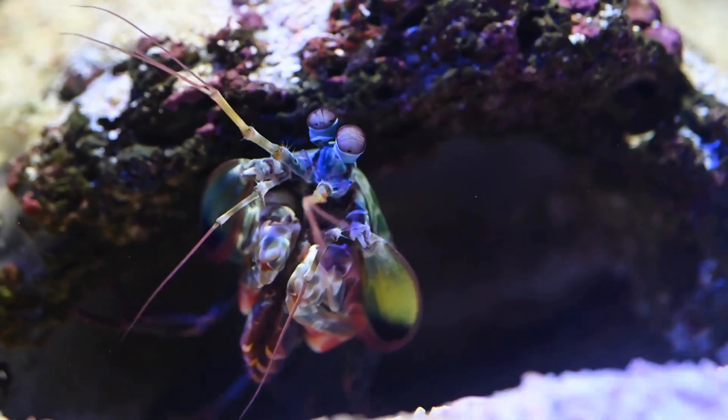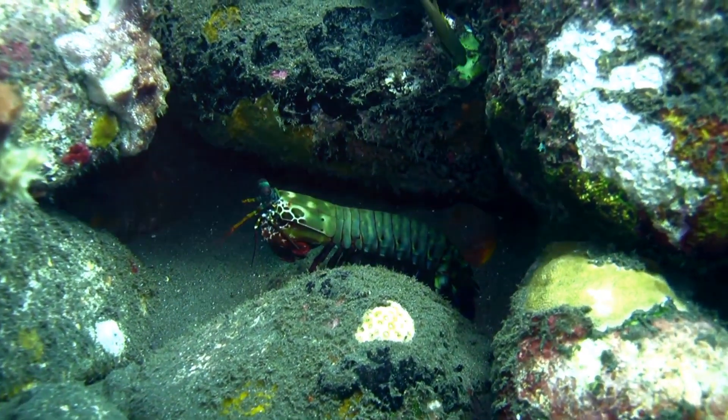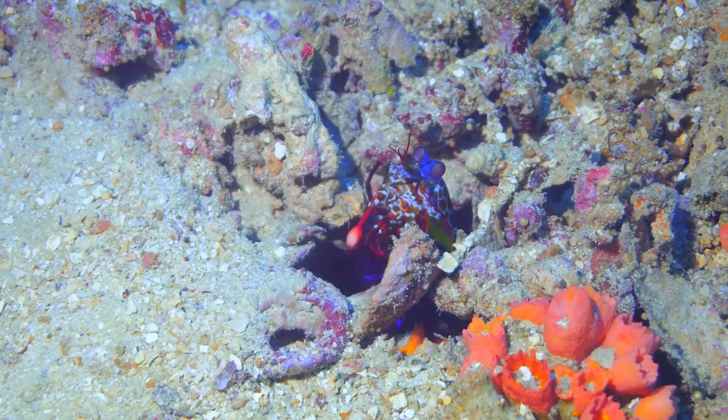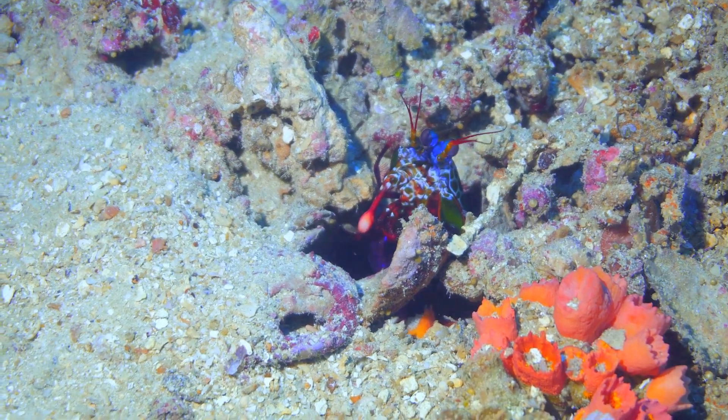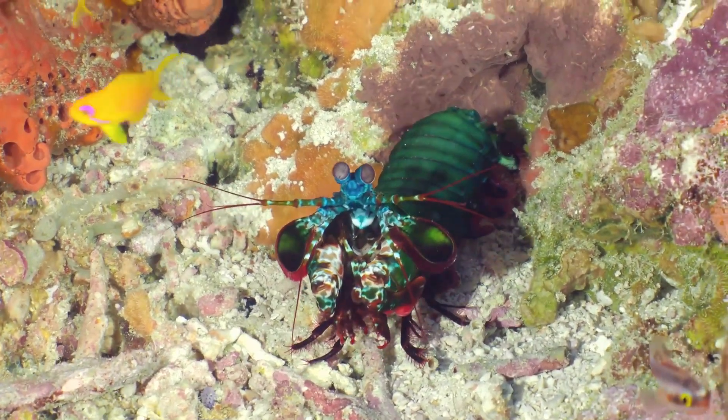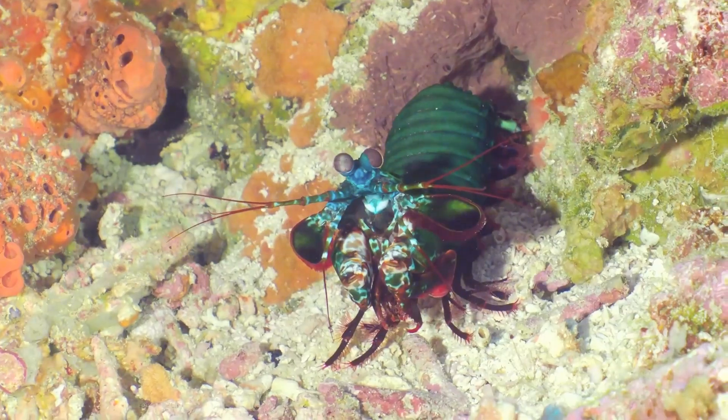Hold on to your hats, folks, because this is where things get really interesting. The mantis shrimp has these two club-like appendages that it uses for hunting — and when I say hunting, I mean seriously fast, seriously powerful punches. We're talking speeds of up to 50 miles per hour. That's like a car hitting you from a standstill. And the force? It's strong enough to break aquarium glass. That's one crustacean you do not want to mess with.